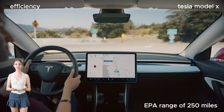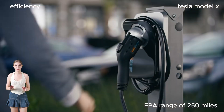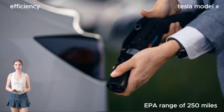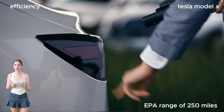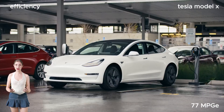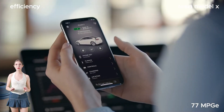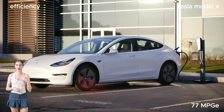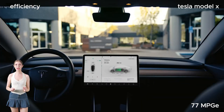And when it comes to efficiency, the Model X shines bright. With an EPA range of 250 miles and an impressive 77 MPGe observed, you can hit the road with confidence knowing you're saving the planet one mile at a time. Plus, with the ability to charge at Tesla Superchargers or at home, range anxiety becomes a thing of the past.